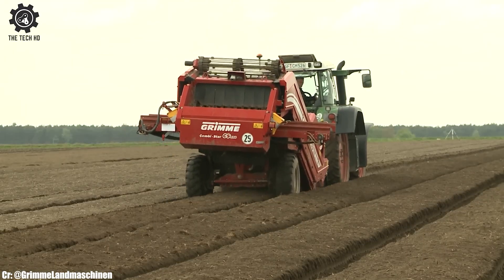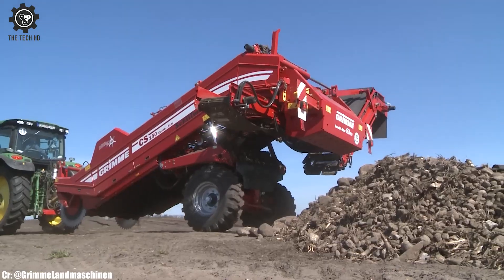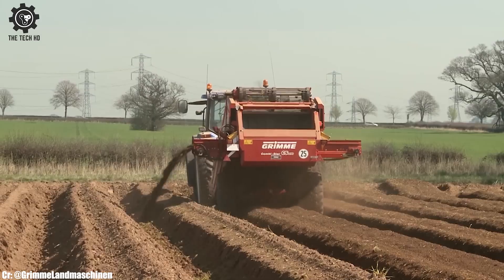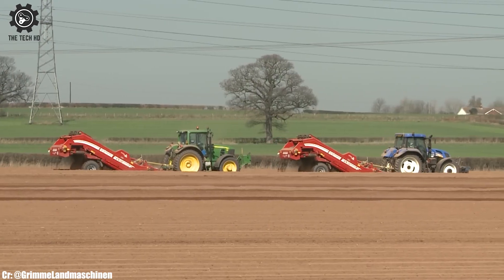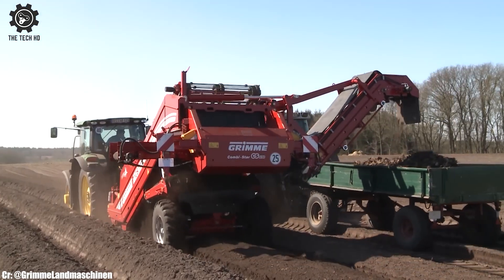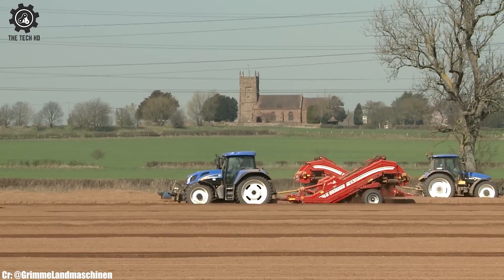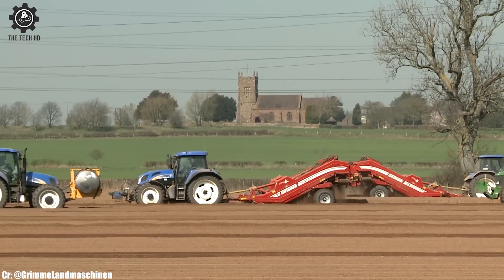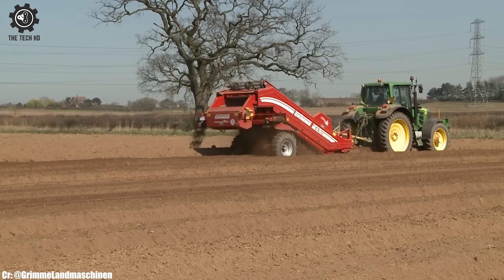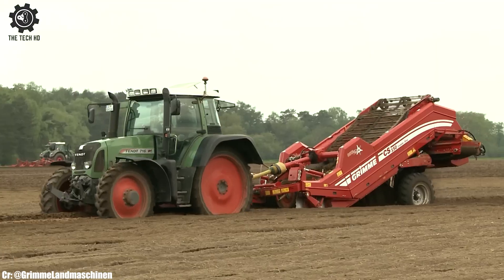The CS150's compact design and maneuverability make it easy to operate in narrow rows and tight spaces. Its low maintenance requirements and wear-resistant components ensure durability and reliable performance. Farmers benefit from reduced labor requirements and increased harvesting efficiency, making the Grim CS150 a cost-effective choice for modern potato harvesting. This potato harvester stands as a symbol of Grim's dedication to innovation and excellence, supporting small to medium-sized farmers in achieving exceptional results.